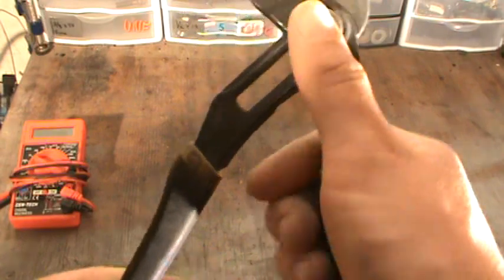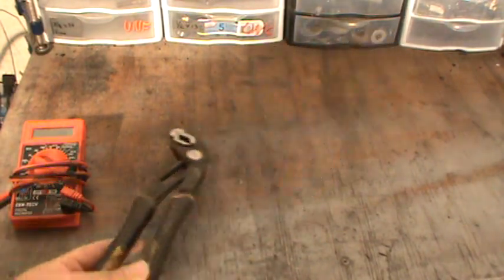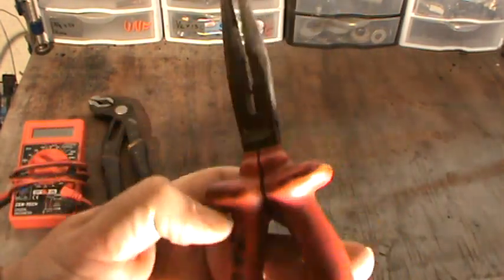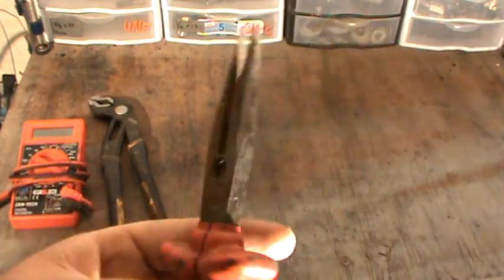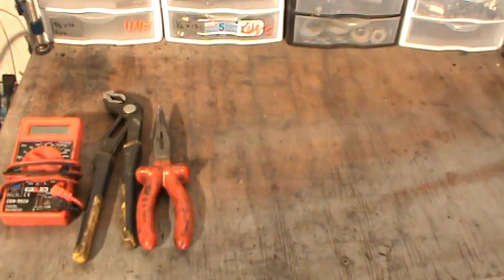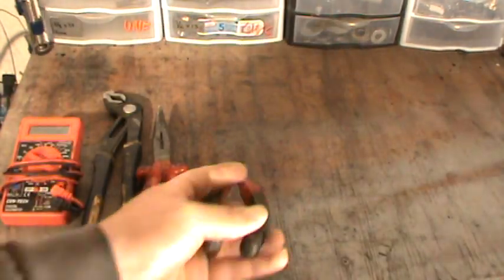A set of wire cutters is only about eight bucks or so. I have a well-used pair and they're really high quality for what they cost. Keep a set in case you've got a corroded wire or anything like that — you can cut it and deal with it. Also a pair of pliers. All this stuff is really cheap.